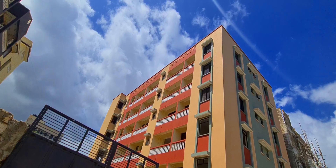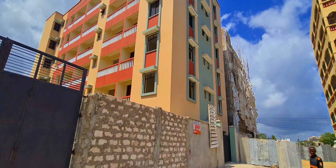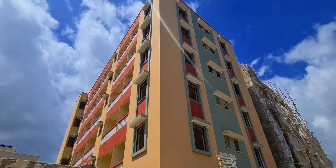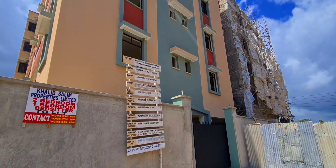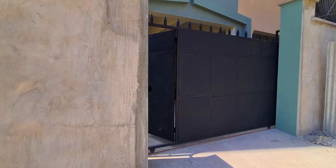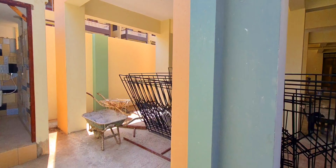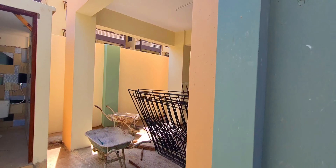So this house goes up to the sixth floor. Let me take you inside — the house looks like this. They have a parking area, so let me show you the parking first. Look at that, there is the parking area.